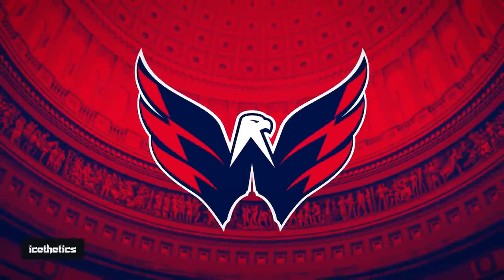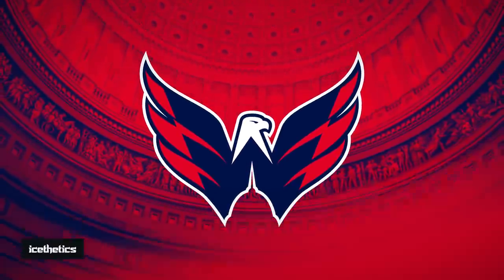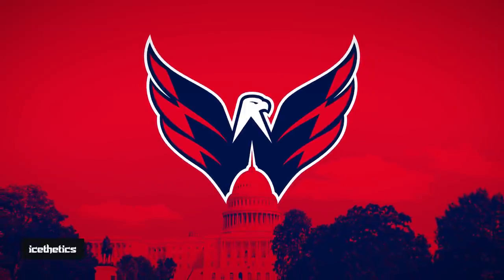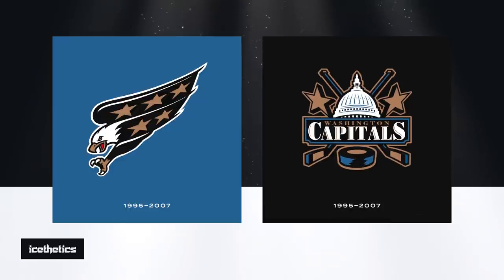Another favorite is the Capitals' secondary logo — a bald eagle with wings that form a W for Washington, and the profile of the U.S. Capitol dome at its base. This logo was designed to merge prominent features from the team's previous branding: the eagle and Capitol dome.